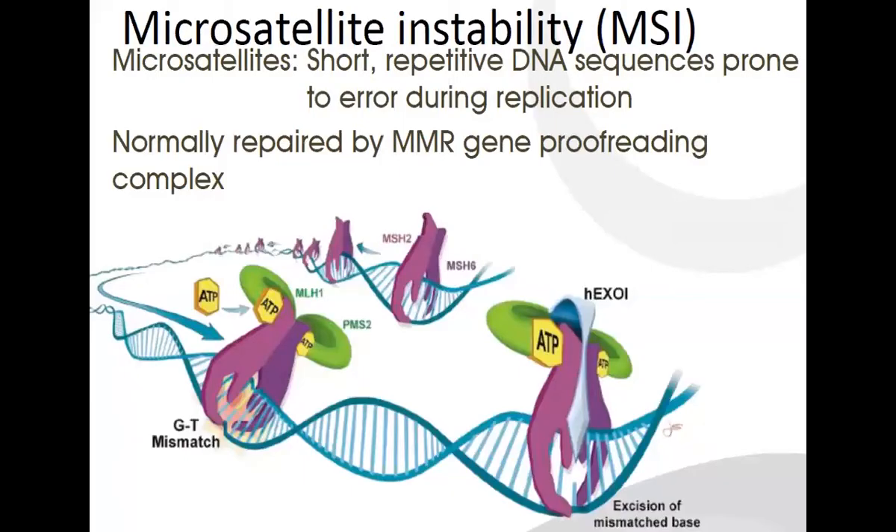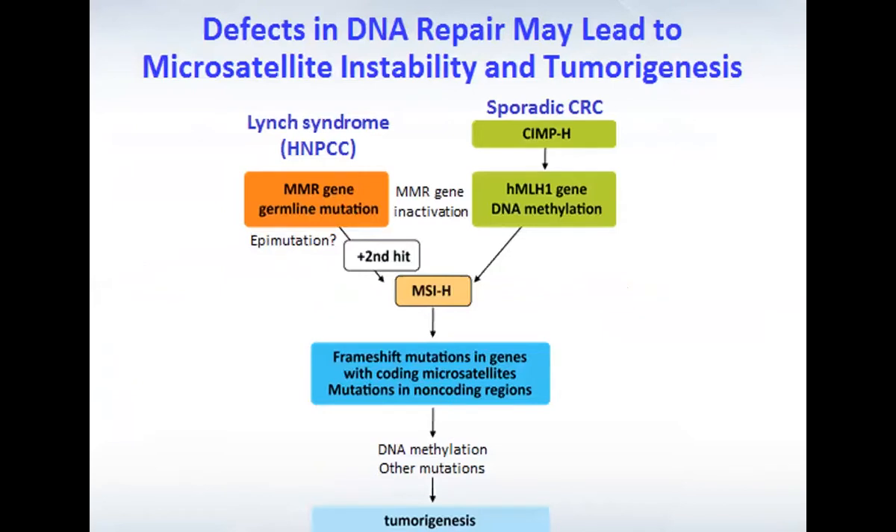Moving on to MSI status and immune therapy in not only colorectal cancer but other GI malignancies. Microsatellites are short repetitive DNA sequences that are prone to error during replication. They are normally repaired by mismatch repair genes, and mutations in these genes can lead to altered length microsatellites, causing microsatellite instability and tumorigenesis. These mutations can either be sporadic, or in a very small percentage, they are germline mutations associated with Lynch syndrome. It's also important to know that BRAF mutations are usually associated with sporadic MMR mutations, because BRAF mutations result from hypermethylation that can then cause deficiency in mismatch repair genes.